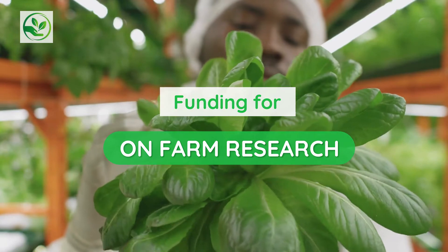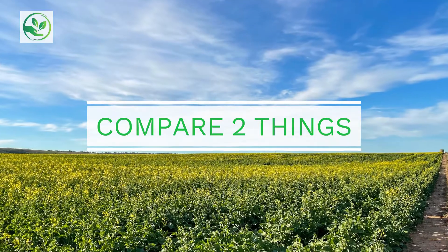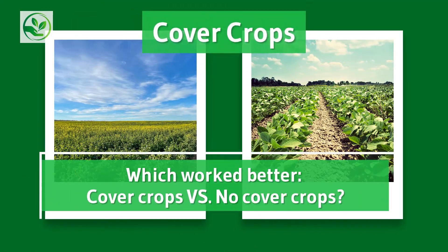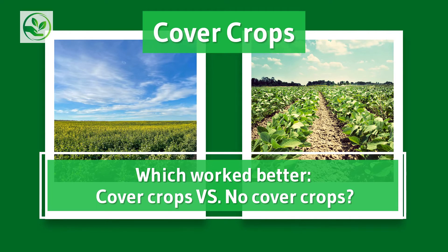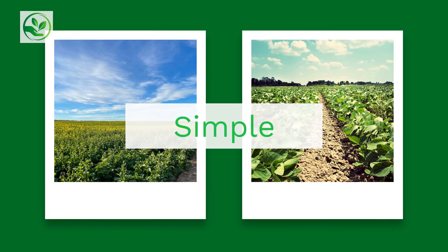Now that can sound kind of scary, but really that just means that they want you to compare two things. For example, say you implement cover crops on your field. Your research question could be: did it work better when I put in cover crops on my field versus when I don't put cover crops on my field? The research question can be very simple.